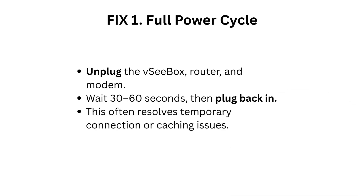Fix 1: Full power cycle. Unplug the VCbox, router, and modem. Wait 30 to 60 seconds, then plug back in. This often resolves temporary connection or caching issues.